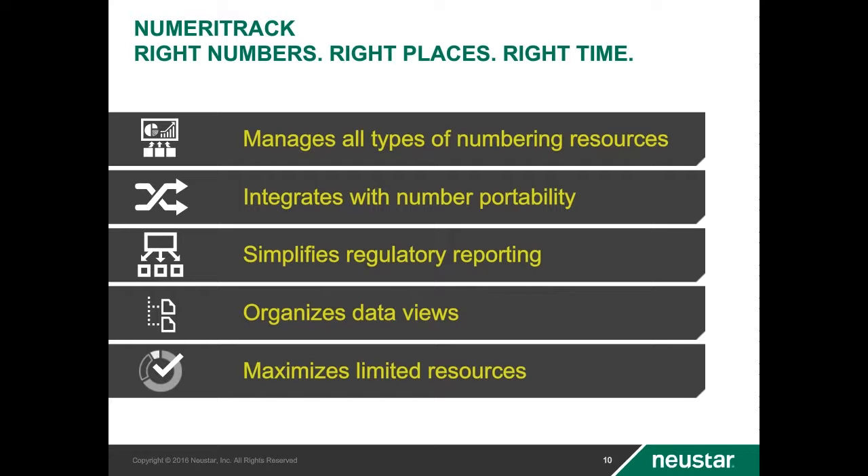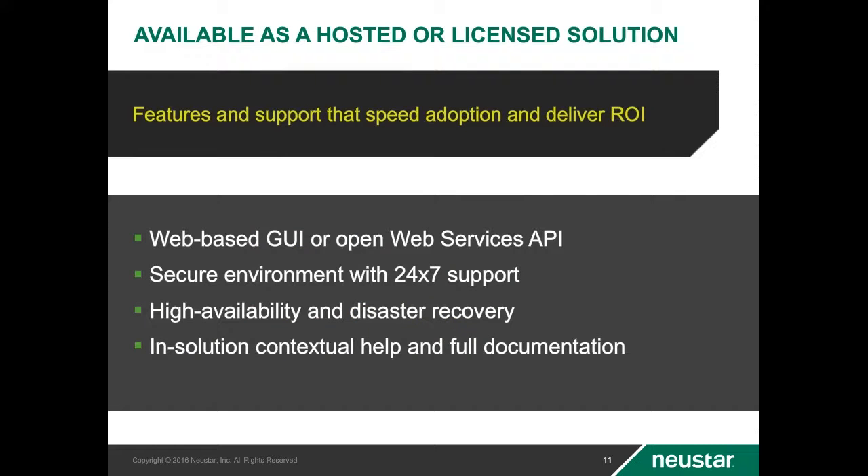In summary, Numeritrack ensures that you'll always have the right numbers in the right places at the right time by automating full TN lifecycle processes with a comprehensive set of proactive and reactive management features. Integration with NPAC and the Newstar SOAS eliminates time-consuming and error-prone swivel chair processes when ordering new blocks. Complete NREFs are generated in minutes. Data modeling capabilities can be modified as your business needs change. Numeritrack is a proven tier-one telco-grade application in production for over 15 years, available as either a licensed or hosted model, accessed via a web-based GUI and or web services API, supporting HA and DR environments.